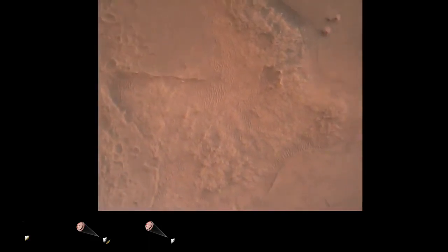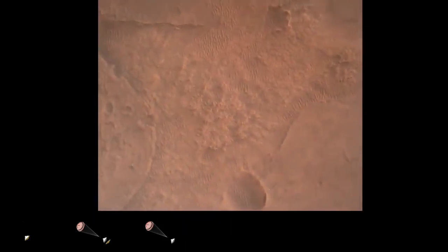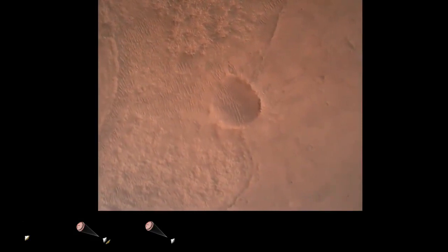LVS valid. We have confirmation that the lander vision system has produced a valid solution as part of terrain relative navigation. Priming — PPA is nominal. We have priming of the landing engines.